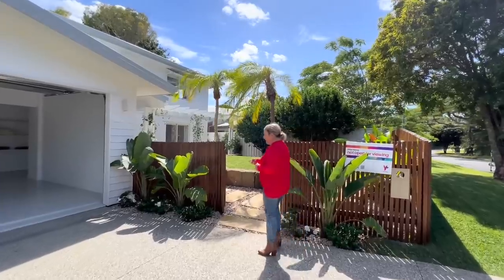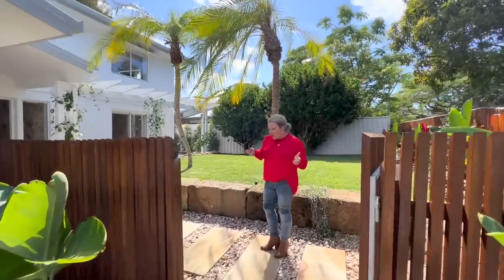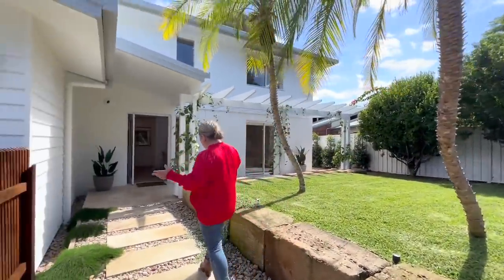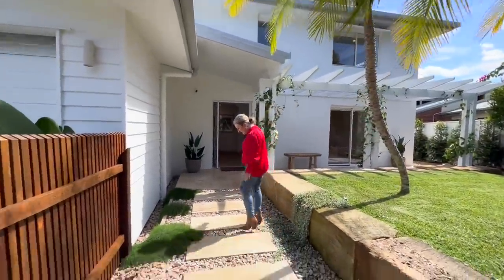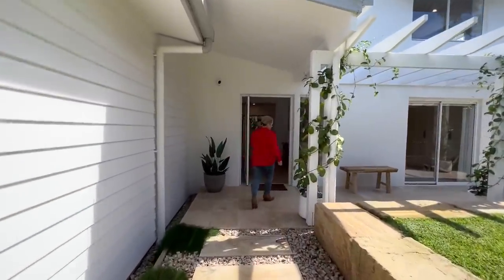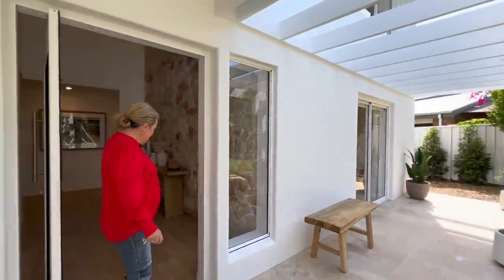Clay has done a walkthrough on the garden, so we won't be taking you around the garden today. But have a look at this amazing entry — you've got these gorgeous sandstone stepping stones all the way through. What an entry! Come through and welcome to this beautiful home.